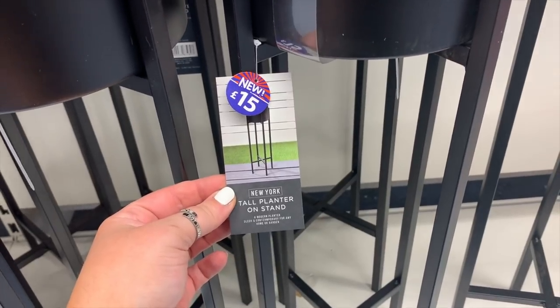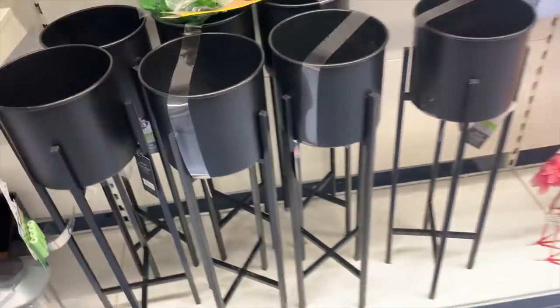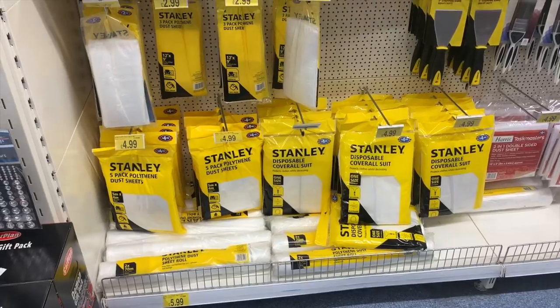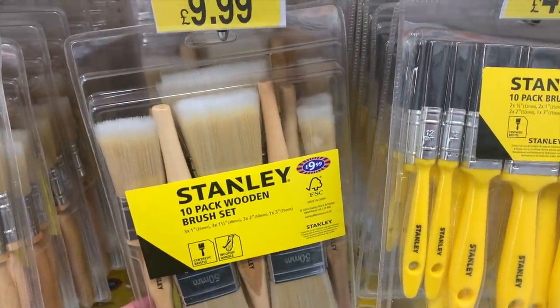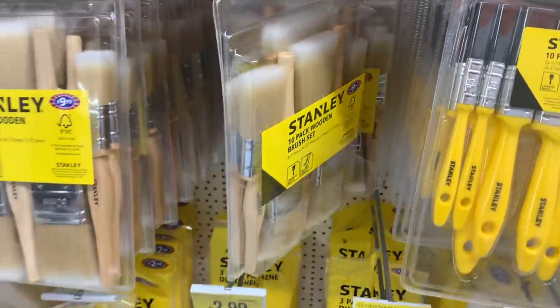I was so shocked when I saw these tall planters - they're only £15, I think they look so modern and expensive and I couldn't believe they were that cheap. I then popped into the DIY section - I thought these were a great buy, actually: 10 brushes for £10, they look super good quality but it's much cheaper than getting your brushes from somewhere like B&Q.